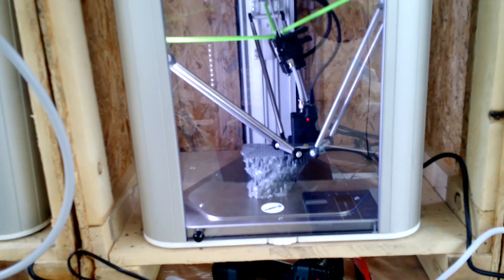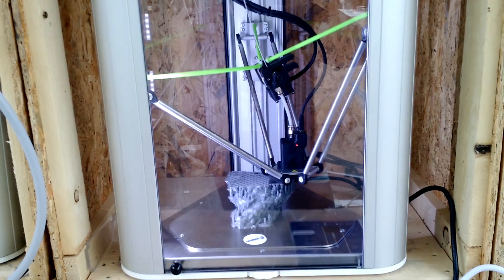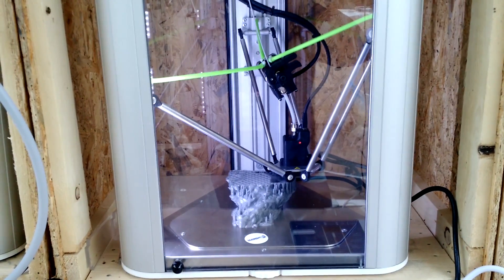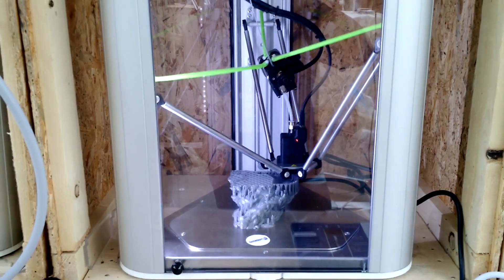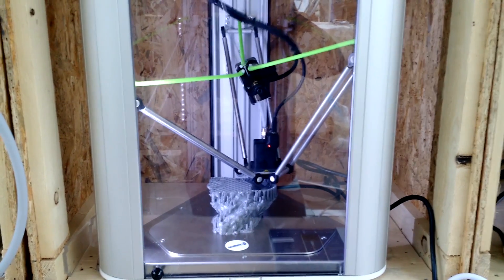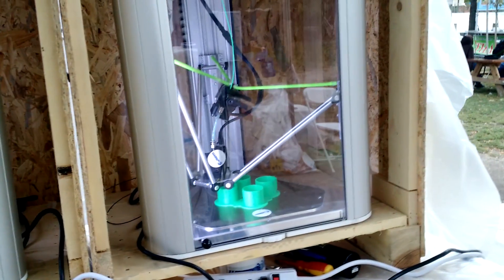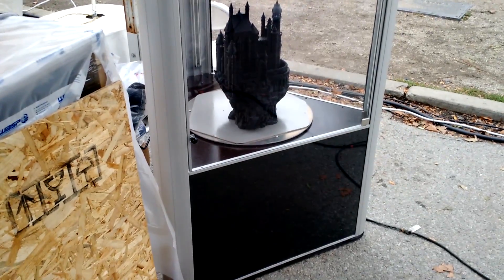Here we are looking at the 3D printers manufactured by Wasp. If you're interested in this company, I'm going to put a link to their website in the description of this video. These little Delta printers you see here — this particular configuration with the six arms is known as a Delta printer. It's becoming very popular in the 3D printing world for its accuracy and resolution. I was really impressed with the Wasp 3D printers; their resolution was one of the best.